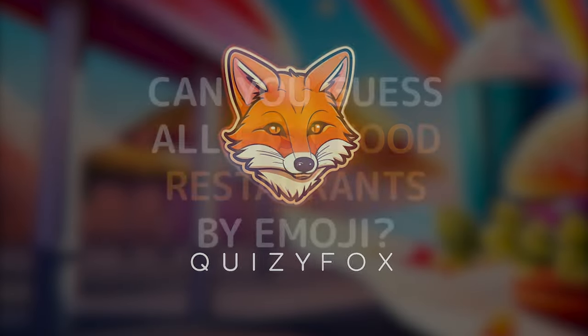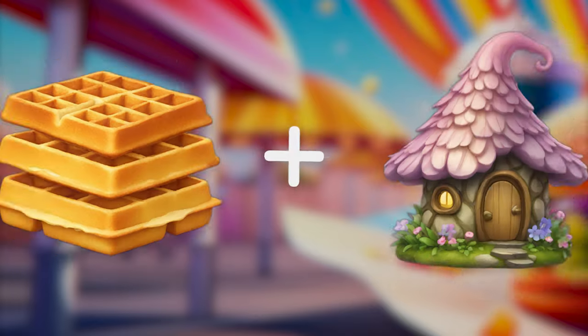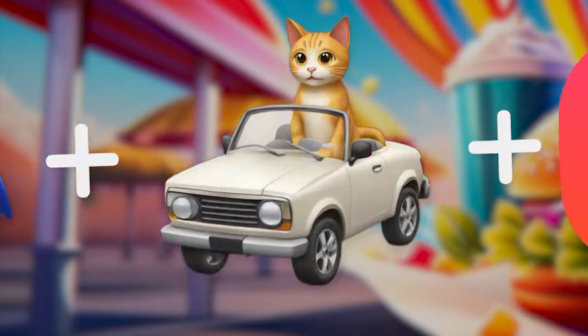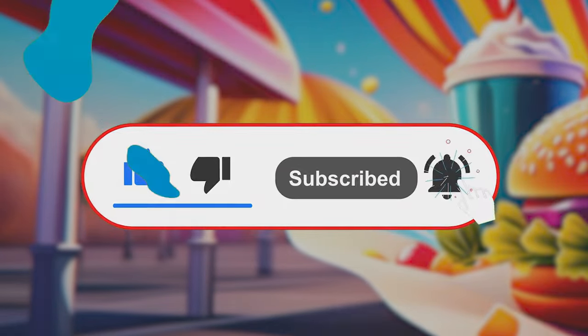Welcome to QuizzyFox! Can you guess all the fast food restaurants by emojis? Get ready for a 57-level whirlwind adventure through the world of fast food and cafes like never before. Clicking the subscribe button will greatly support our channel, so here we go.